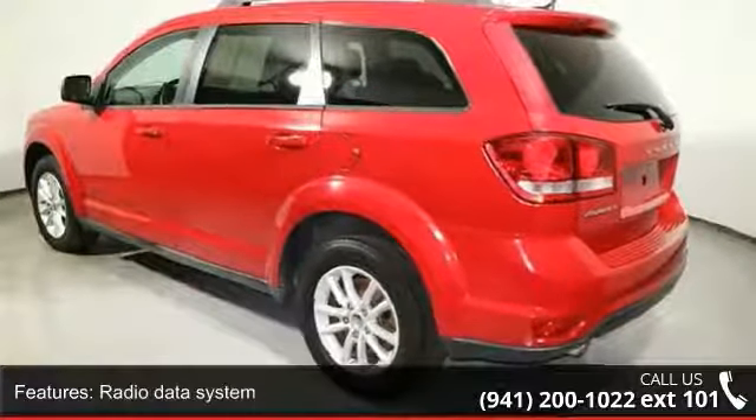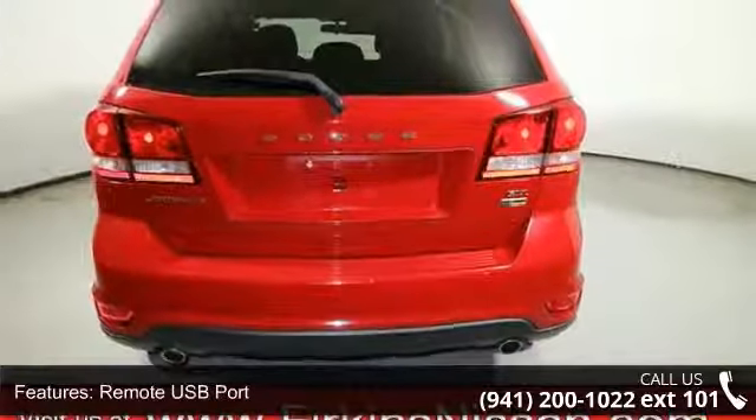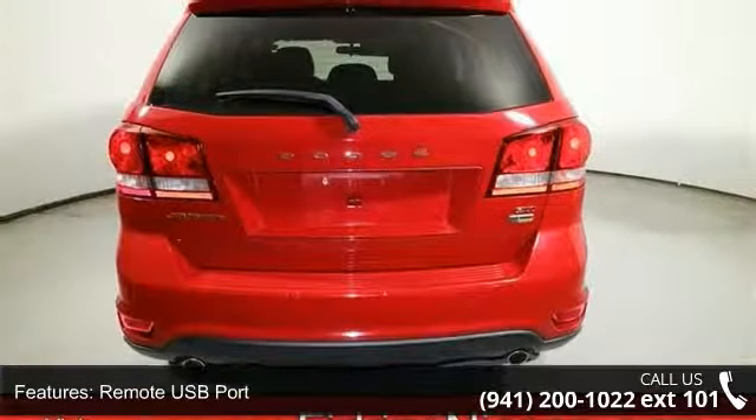Air conditioning, rear window defroster, power steering and power windows. Don't let this vehicle get away — call or click to schedule a test drive today.